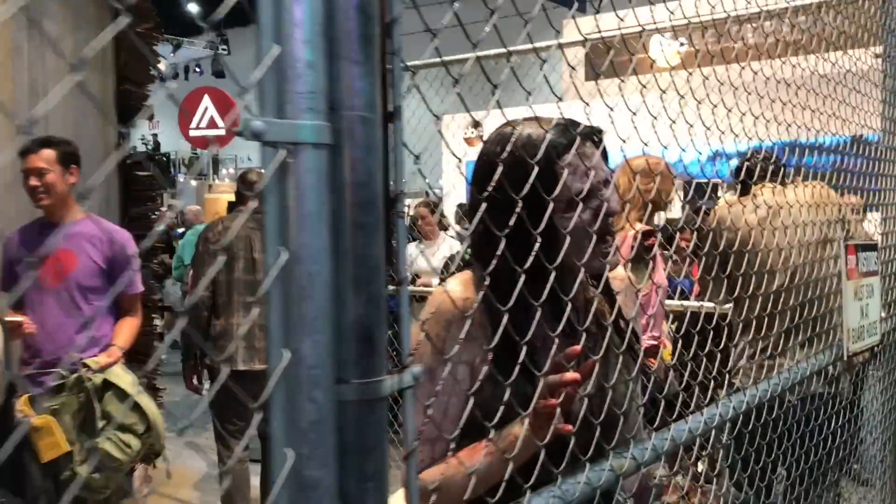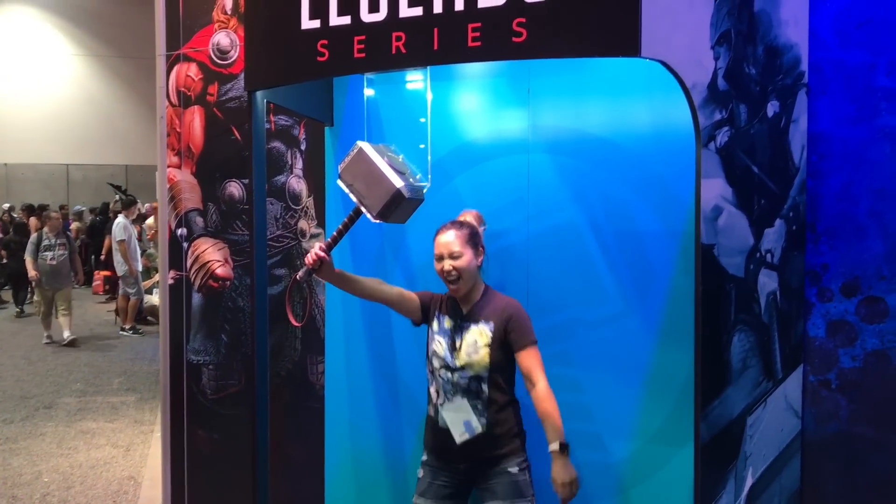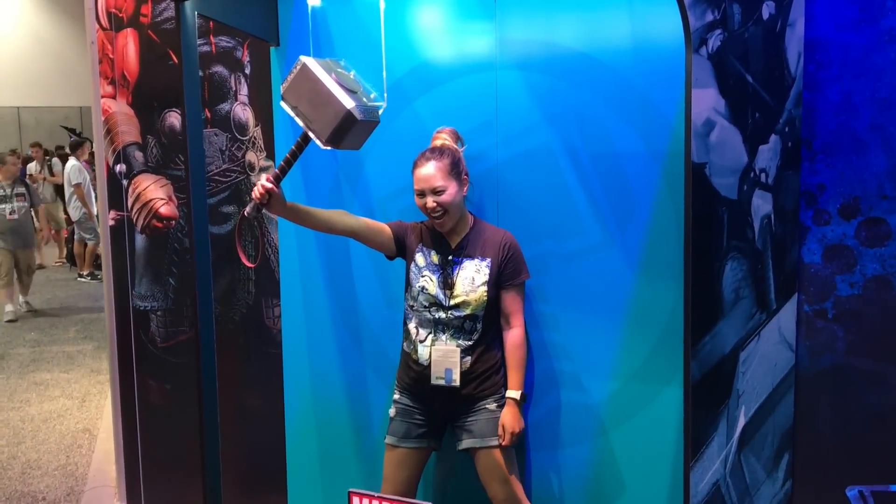One thing a lot of people don't know about these studio booths is they have a lot of photo ops. For example, at the Walking Dead booth you can get a picture with zombies. Some other booths have standees you can pose in front of, like holding Thor's hammer. Always check these booths for all the different types of photo ops — they're either ones where they take the photo for you or ones where you can take it yourself.